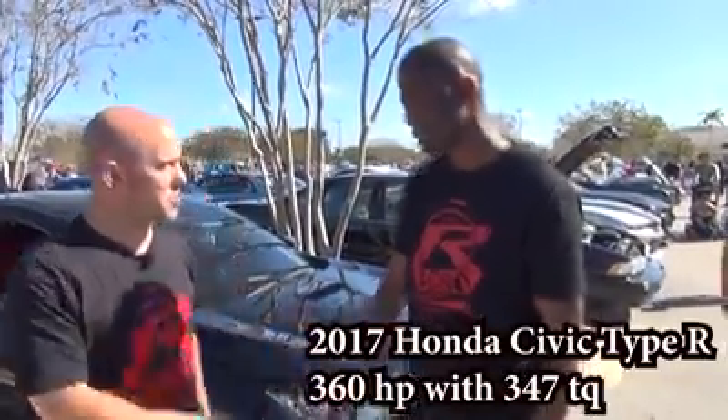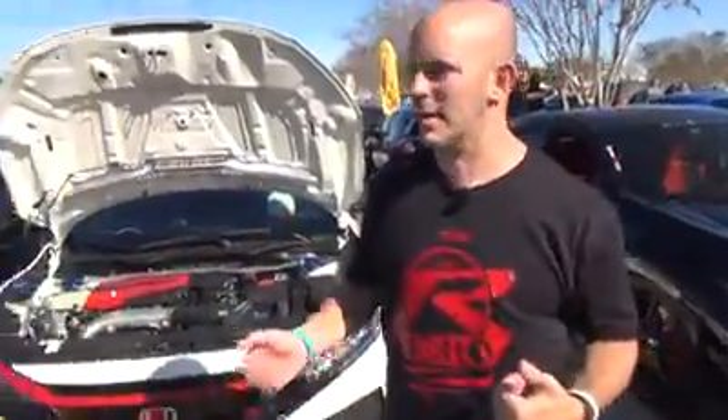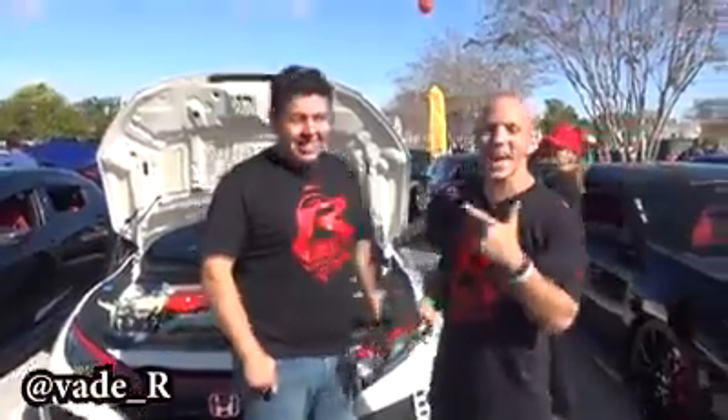That is awesome. Thanks for showing off your R. If there's no one in front of the car, we're just going to pass the car. This guy has every Honda Access accessory, all the carbon.